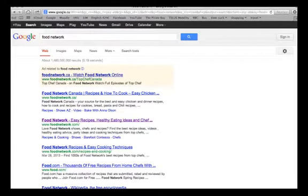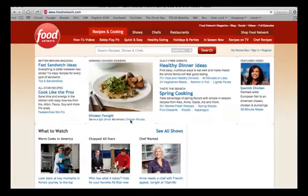So first, all you have to do is Google Food Network. As you can see here, the first one that comes up is Food Network Canada, foodnetwork.ca. Right below it is foodnetwork.com, which is the American site. This is the one I usually use simply because it has more recipes and more shows, but both of them really do have delicious recipes, so you can check both if you're not finding what you want on one of them.